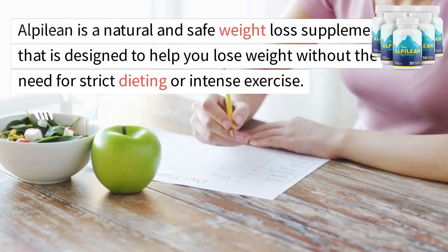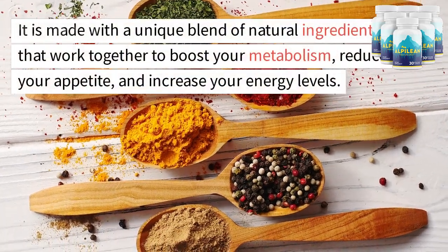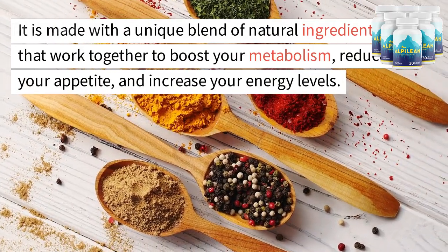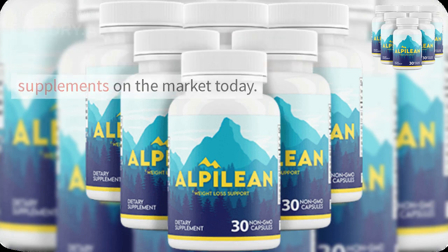Alpalyan is a natural and safe weight loss supplement that is designed to help you lose weight without the need for strict dieting or intense exercise. It is made with a unique blend of natural ingredients that work together to boost your metabolism, reduce your appetite, and increase your energy levels, making it one of the most effective weight loss supplements on the market today.